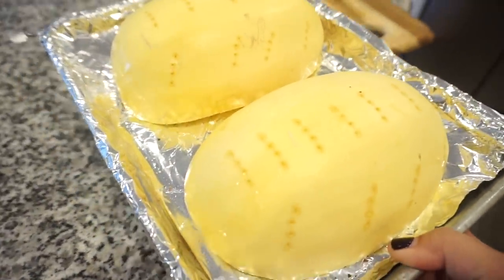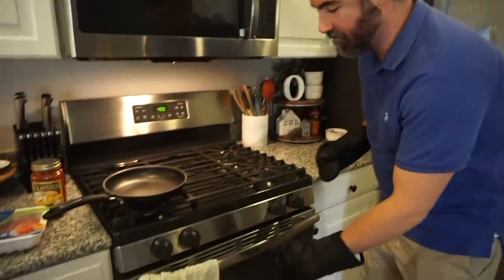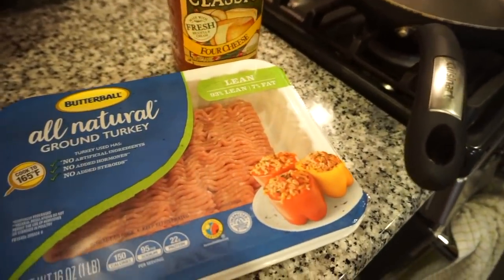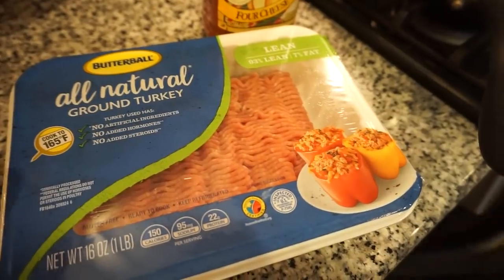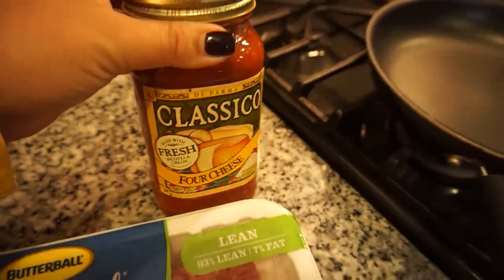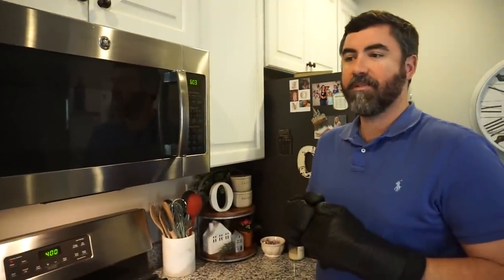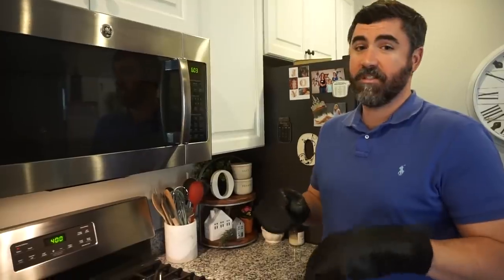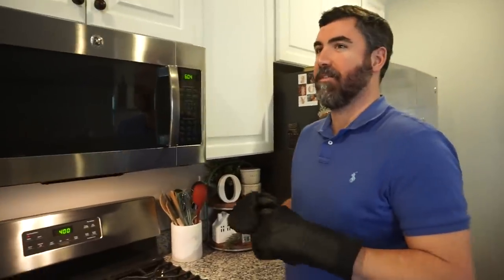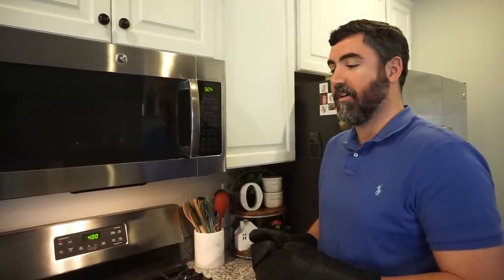Into the oven at 400 degrees for 40 minutes. Our spaghetti squash just went off so he's going to get it out of the oven. While that cools, we're going to go ahead and do our meat — we're going to use ground turkey. Baby steps toward being a little bit healthier. We're just going to cook that really fast, add our pasta sauce and some Parmesan cheese, and then dump that into our squash. This might be the first time I've ever had ground turkey, and I've never had spaghetti squash either — this is a first for me.